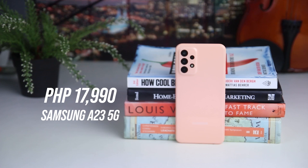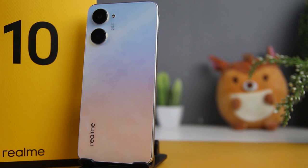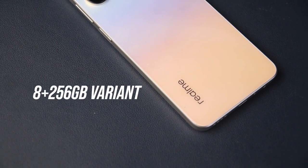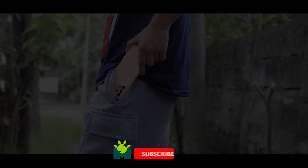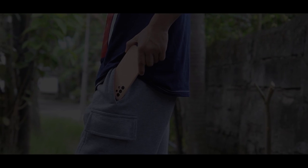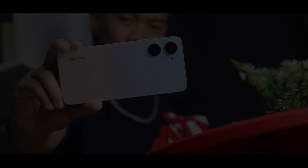The Samsung Galaxy A23 5G is priced at ₱17,990 with the 6GB plus 128GB variant, while the Realme 10 costs ₱14,999 with the 8GB plus 256GB variant. Thank you guys for watching. Be sure to subscribe and ring the bell so you will be updated with our future content. Also, don't forget to visit manilashaker.com for more tech news, reviews, and comparisons of the latest devices.